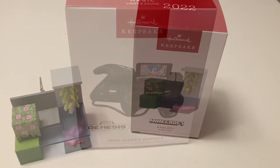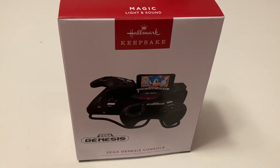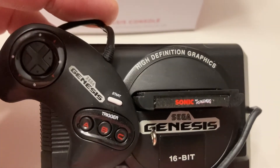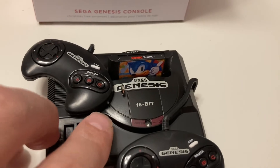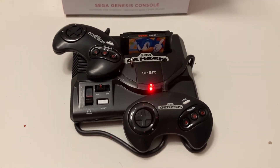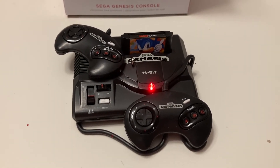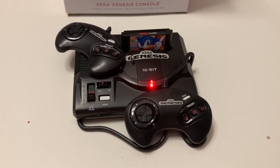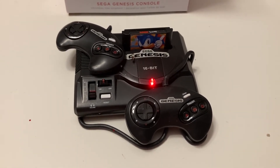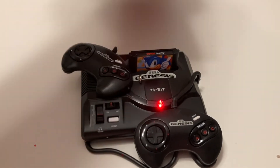The last ornament from the video game series that we have from Hallmark is the Sega Genesis. This looks like a Sega Genesis — it's got the little Sonic game in there. High definition graphics. I love the performance that has sound. And this one is $22.99.